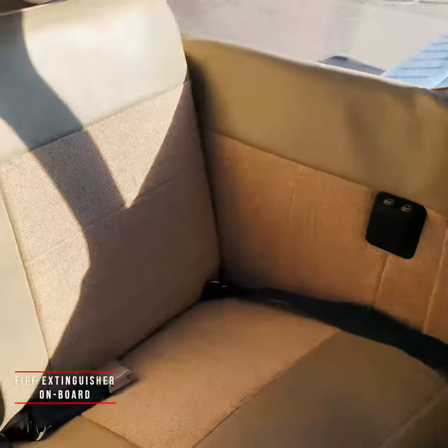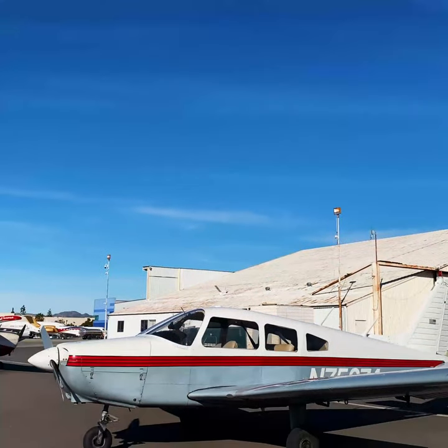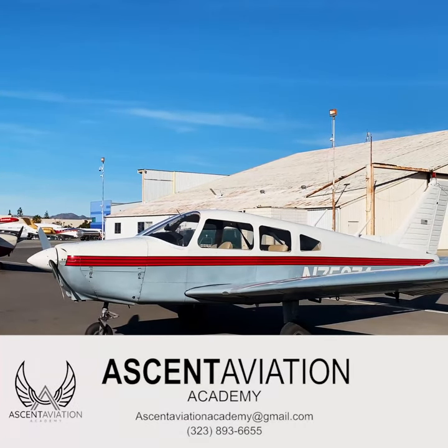The airplane is also equipped with a Halon fire extinguisher. For more information on this aircraft, contact Ascent Aviation.